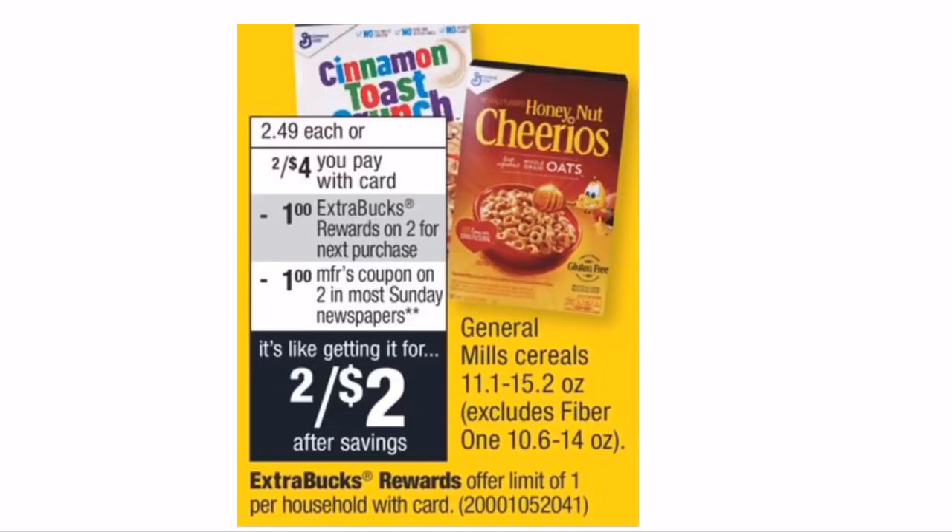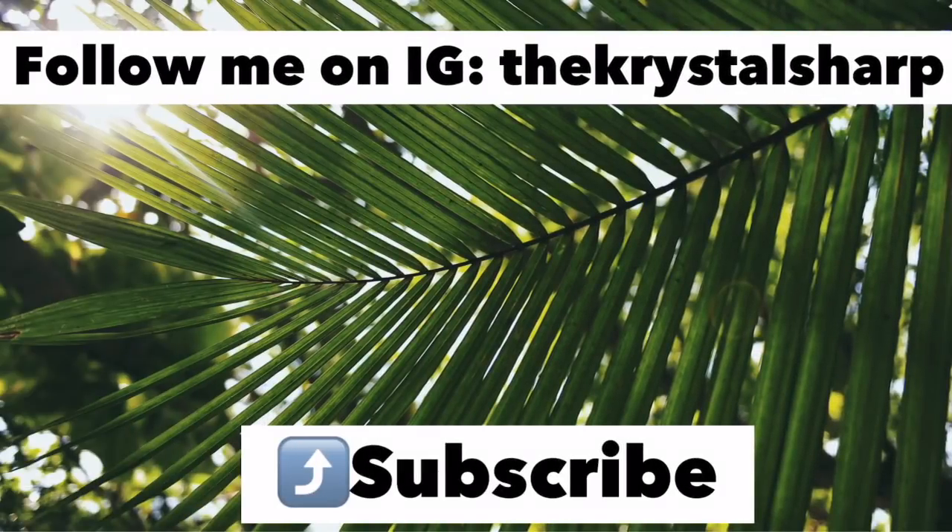General Mills cereal is on sale 2 for $4. There's a $1-off-two manufacturer coupon coming in the 3/3 Smart Source — use it and you pay $3 at the register, and they give back a $1 Extra Buck, making each box just $1. It gets even better: SavingStar has a $1-off-two rebate, bringing it to $0.50 per box. Without SavingStar that's $1 per box; with SavingStar it's $0.50 — a definite stock-up price. I'll definitely be grabbing more Cinnamon Toast Crunch.